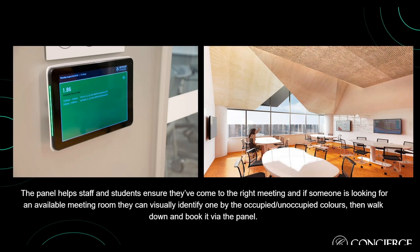Concierge supports flexible schedules and maximizes the use of campus spaces and resources. It's a standalone product that pulls information from Monash's existing resource calendar. The panels have helped staff and students ensure they've come to the right meeting — and if someone is looking for an available room, they can visually identify an unoccupied room by color and walk down to book it at the panel. Our screens are highly customizable and feature the Monash University logo. Students can conveniently view availability from their Google Calendar, smartphone, or browser.